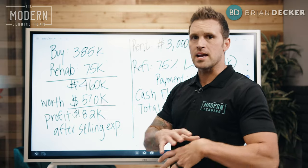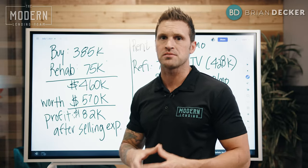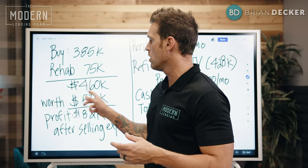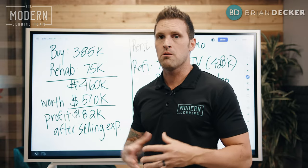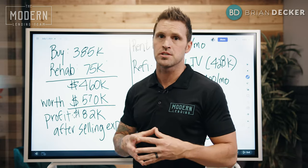I went ahead and completely looked at the property, and to get it completely dialed in where I wanted it, it was a $75,000 rehab cost. That includes any holding costs, insurance, remodel costs — all of those items. That means I am all in at a project cost of $460,000. At the completion, which I just completed this week, it is easily worth $570,000.